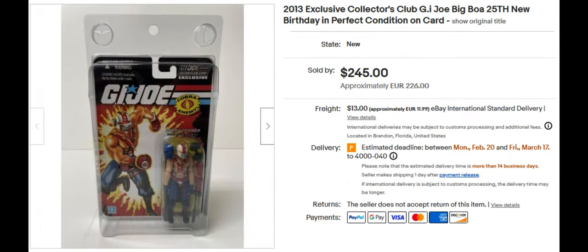This is the G.I. Joe Club exclusive Big Boa. He sold for $245. And yeah, he's very similar to the old version as well.